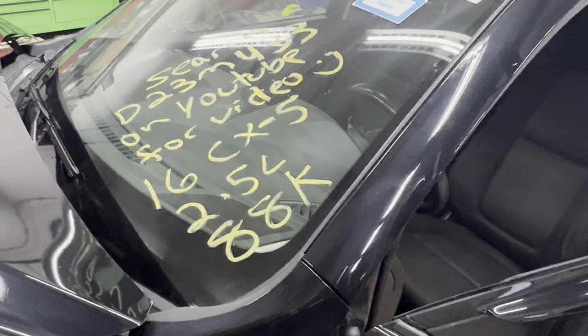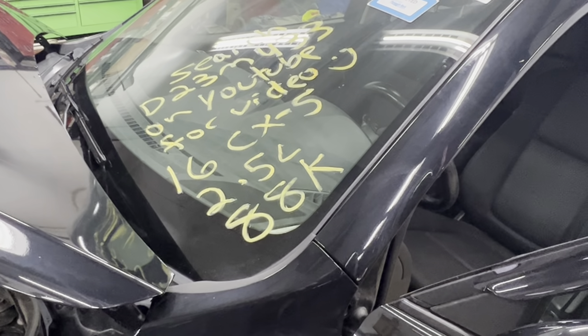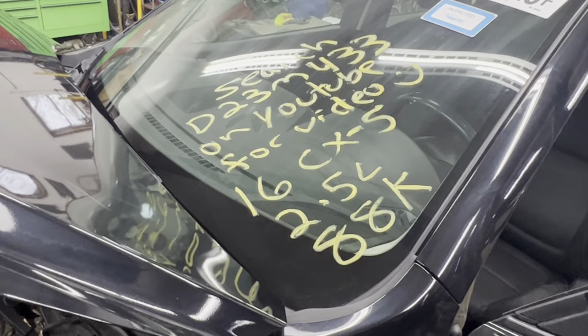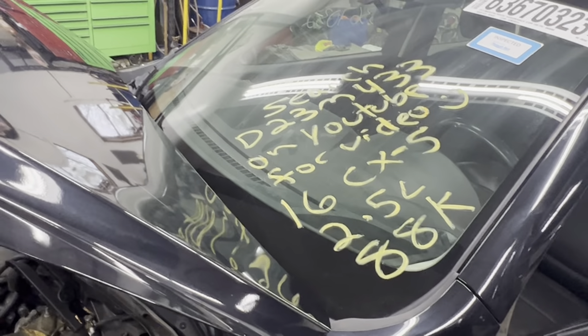This is Dings Auto Parts test video for stock number D23M433, 2016 Mazda CX-5, 2.5 liter with 88,000 miles on it. Make sure to follow us on all our social media platforms — Facebook, Instagram. Check our website out at dingsautoparts.com. Give us a call. We're in the woods, we got the goods, and as always, have a blessed day.